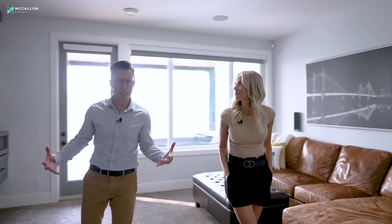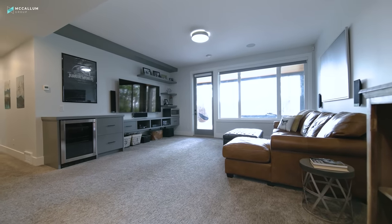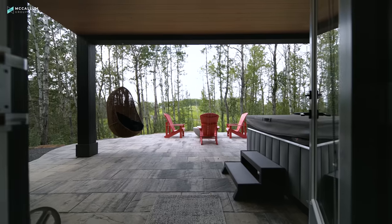This room is awesome — especially if you've got a movie night or a games night going, because you can hang out down here. You've got the big screen, surround sound, even a little spot to keep your snacks and your drinks, and this whole area walks out into this incredible yard.